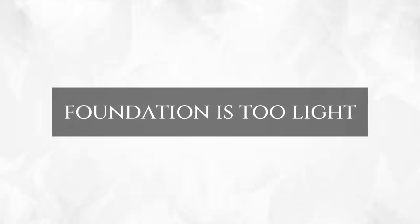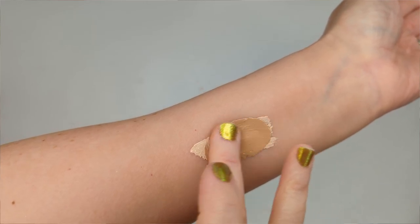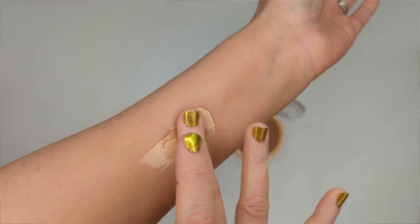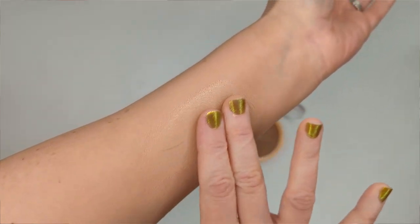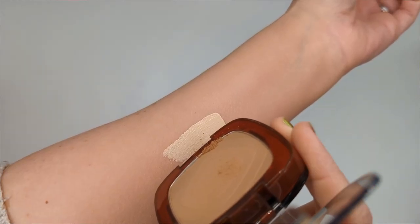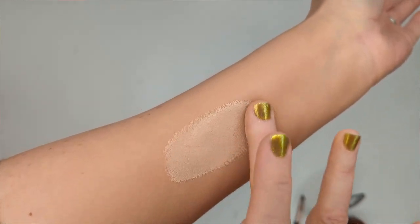If you bought a foundation that is way too light, you can mix in a darker foundation. And if you have one that's too light in tone, you can add a little liquid bronzer, cream bronzer, or even mix in some bronzing powder — just scrape a little off and add it to the formula. It's really all about mixing, matching, and experimenting.